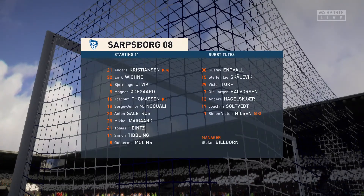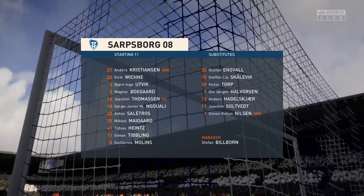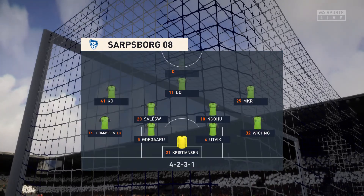This is how the visitors will set up today. Although we have it down as a 4-5-1, it's actually more likely to be a 4-2-3-1. They play with two holding midfield players, a number 10 and two wingers. The system has a nice balance to it.